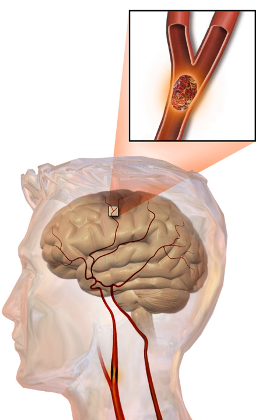A silent stroke is a stroke that does not have any outward symptoms, and the patients are typically unaware they have had a stroke. Despite not causing identifiable symptoms, a silent stroke still damages the brain, and places the patient at increased risk for both transient ischemic attack and major stroke in the future. In a broad study in 1998, more than 11 million people were estimated to have experienced a stroke in the United States. Silent strokes typically cause lesions detected via neuroimaging such as MRI, and are estimated to occur at five times the rate of symptomatic strokes.